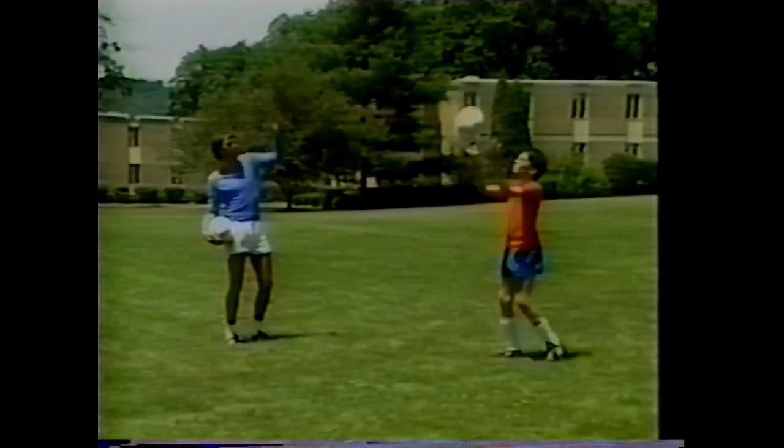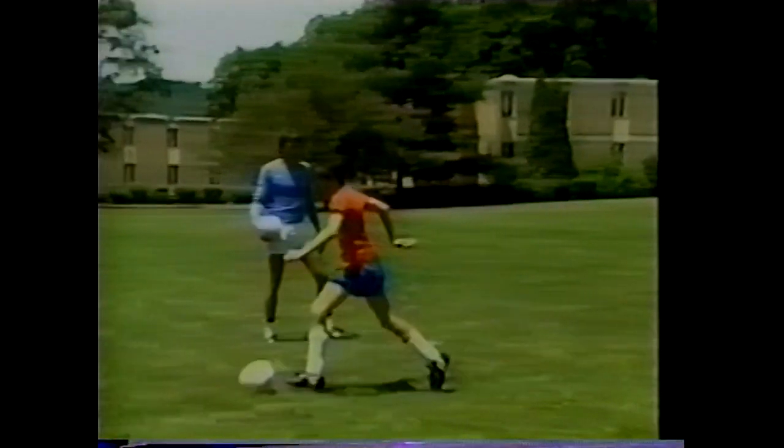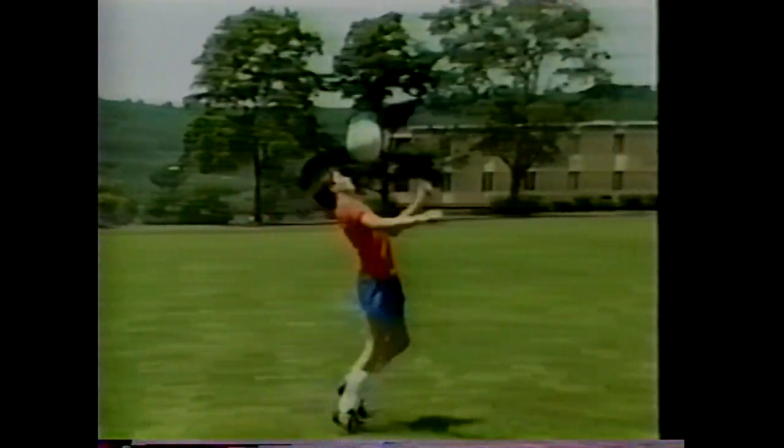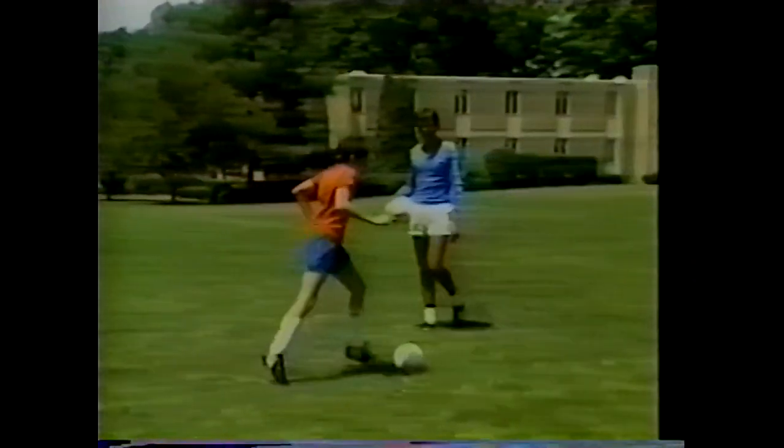With movement, toss the ball up while moving, receive it off the chest to the foot, and keep it close.